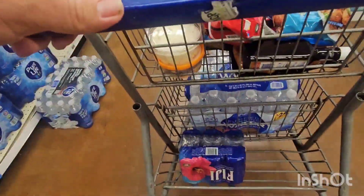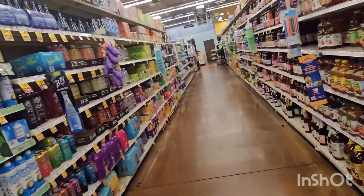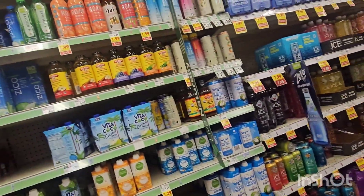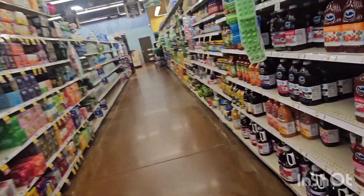I've got plenty of waters now. I need to get some kind of Gatorade. No sugar though — I'm not going with sugar this week.